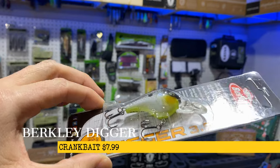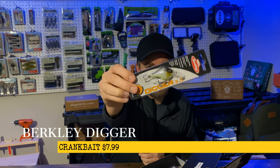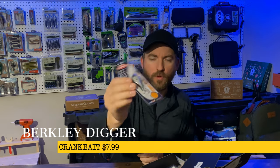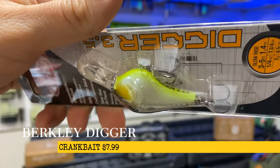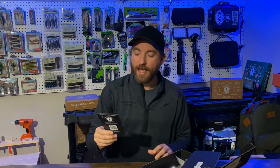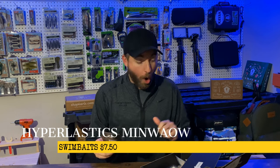Next up we have the Berkley Digger. This is a nice little hard bait crankbait with a small profile, perfect for these winter months. Sounds like it's got some good rattles in it to attract some fish. Look at that chartreuse belly under there — and this guy looks like it dives to 3.5 feet. That's the Berkley Digger.